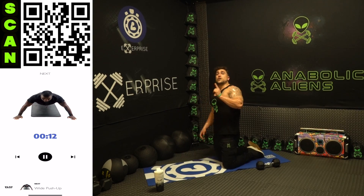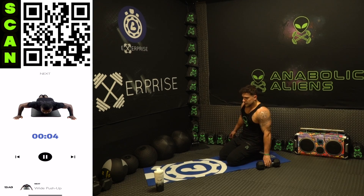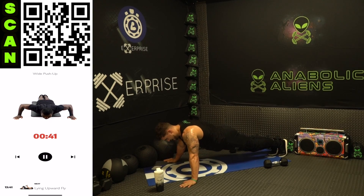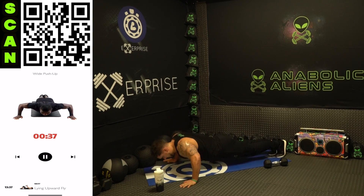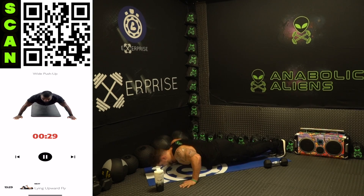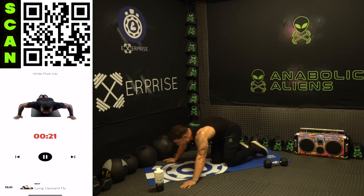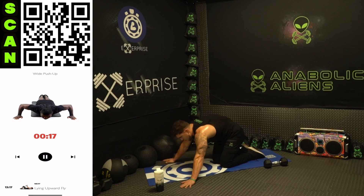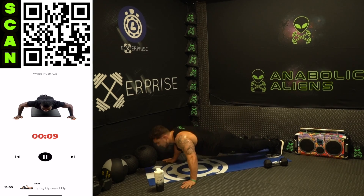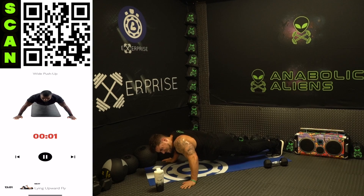We are back to that first exercise — the wide push-up, one more time through with all those exercises and you're done with the work. Wide push-up, grip wide, wider than shoulder width. All the way down, all the way up. Remember, you can modify on those knees if you need to. Fight that burn — we're in this journey together. Let's keep pushing each other, keep motivating each other, keep getting to the next level together.